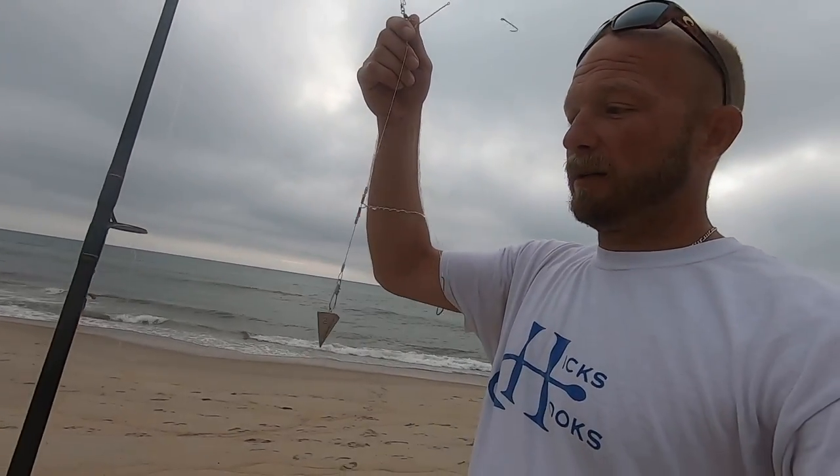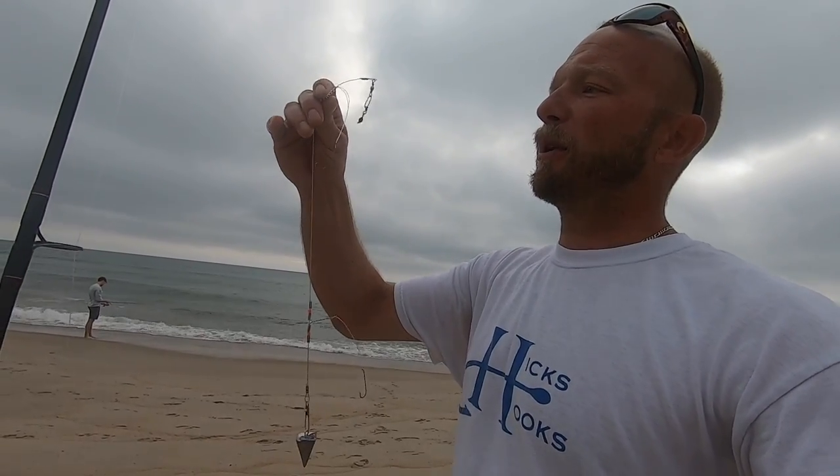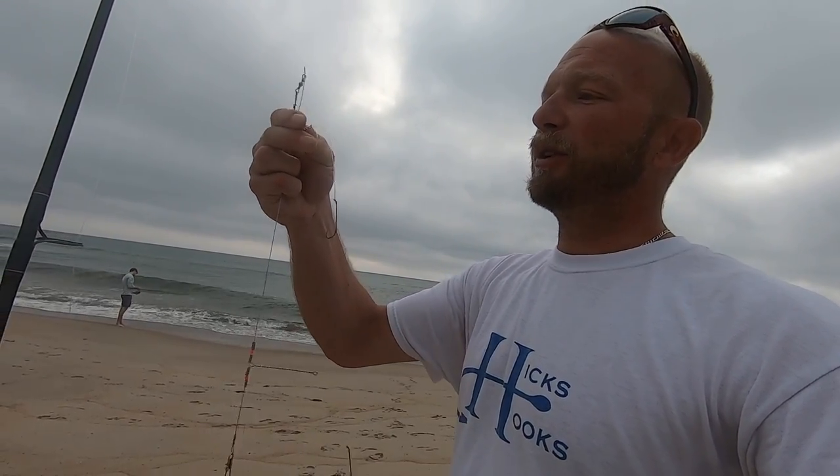Good morning, welcome back to the Higgs Hooks channel. It is the middle of July, a little bit cloudy — a storm came through last night. The wind was blowing east-southeast and switched over to northwest, so we're blending like a five mile an hour northwest wind. Pretty gray and foggy out right now. I'm basically going to be throwing my bottom rig — put some shrimp on this guy. It's my high-low, I've got the perfect bottom rig set up.